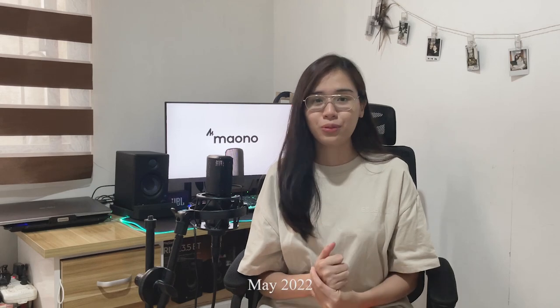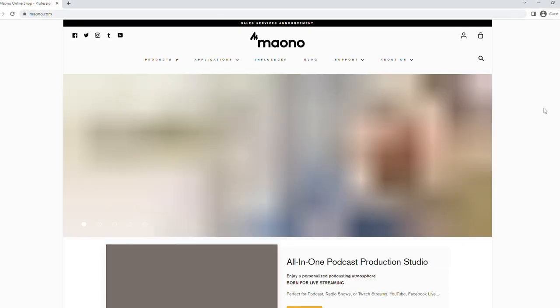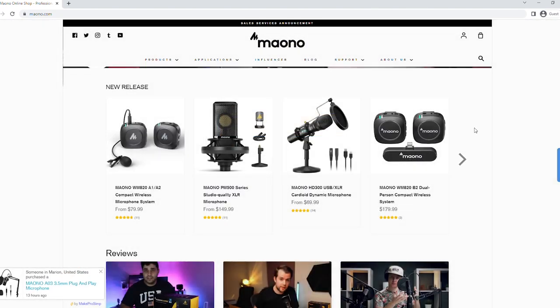Hi guys, for today's video we'll be talking about Mayono. This is the microphone here that I am using to record my voice. The microphone was given to me by Mayono last May 2020, shipped through Shopee. If you're wondering who Mayono is and what kind of brand they are — if you search the internet, you'll discover that their products are mostly microphones and audio interfaces.